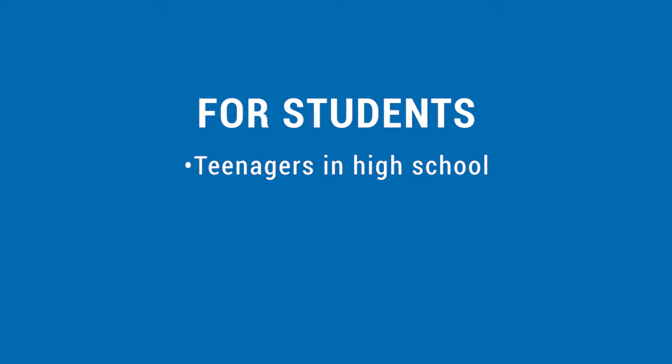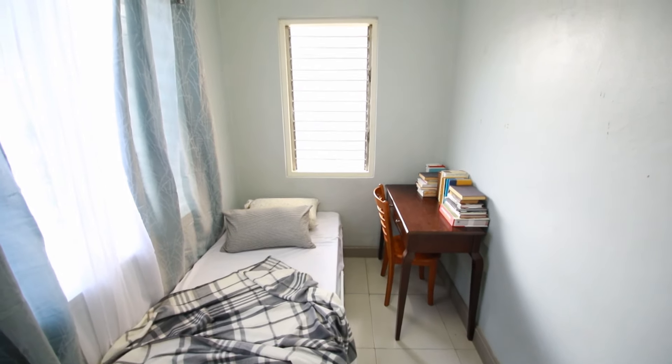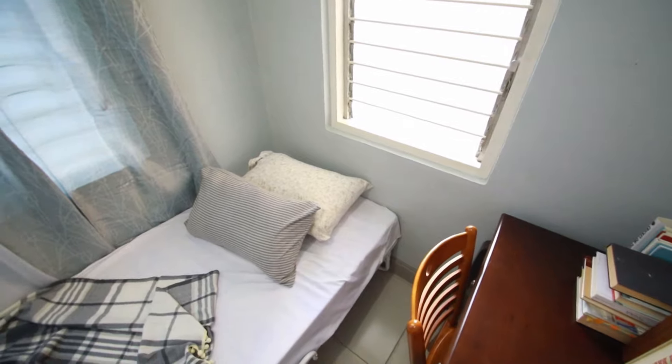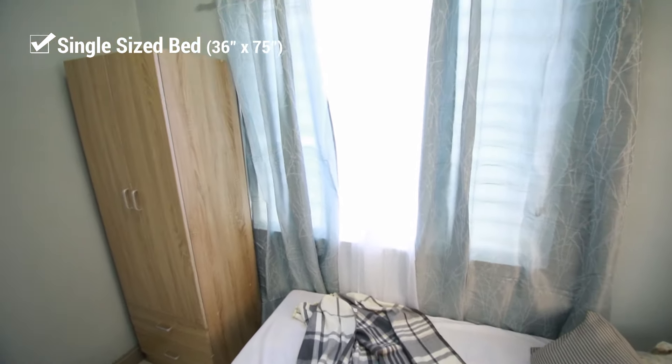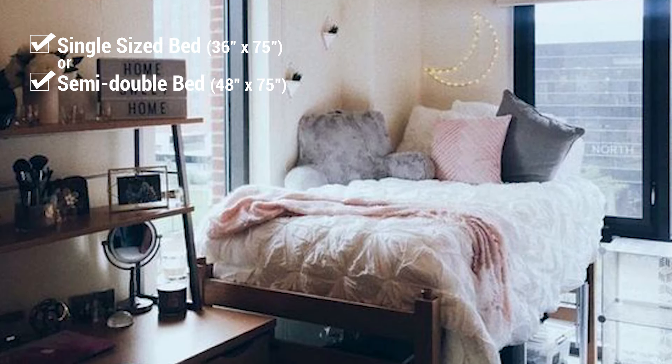For students — teenagers in high school and young adults in college — unfortunately if they're living in a dorm, boarding house, or apartment, sometimes there's just little to no space for furniture other than a bed and a closet. The best size to maximize the whole room is to get a single size bed. But if they're on the heavier side, a semi-double will do.